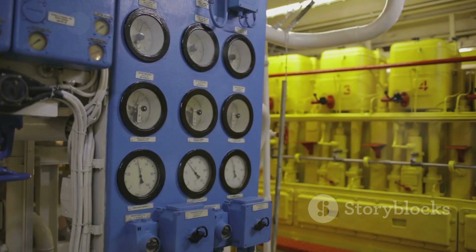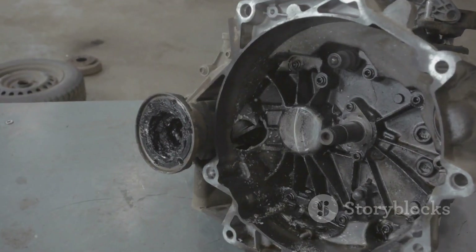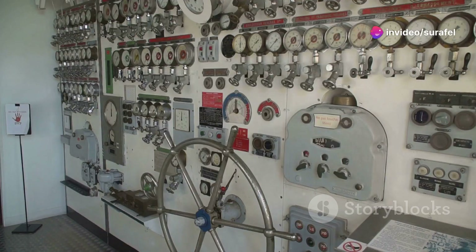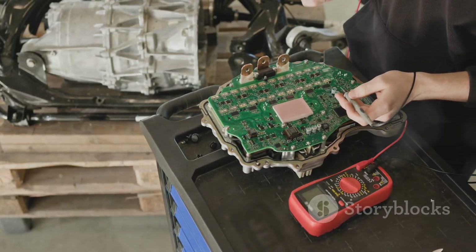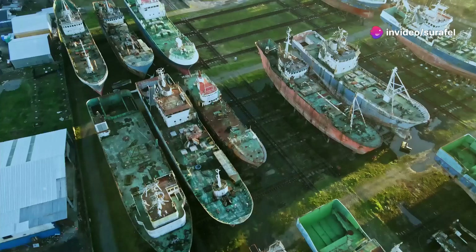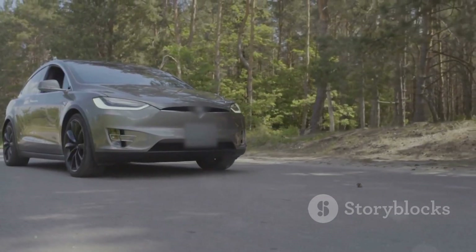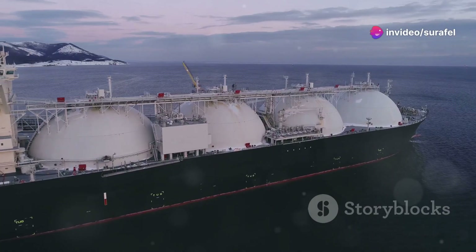We'll hear from ship captains and engineers who have experienced first-hand the benefits of Wärtsilä's cutting-edge technology. These Wärtsilä electronic engines make a real difference in the real world. First and foremost, these engines are incredibly fuel efficient. The ECU constantly adjusts the engine to match the load, which translates into significant fuel savings for ship owners. In a world where fuel costs are a major concern, this efficiency is a game-changer. But that's not all — these engines have another trick up their sleeve: fuel flexibility.